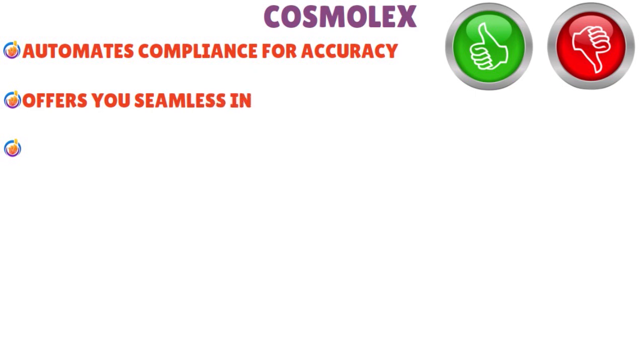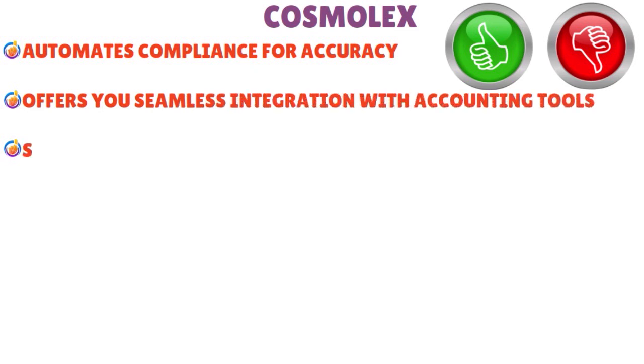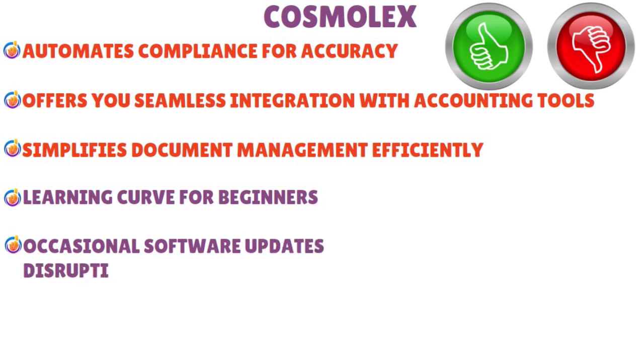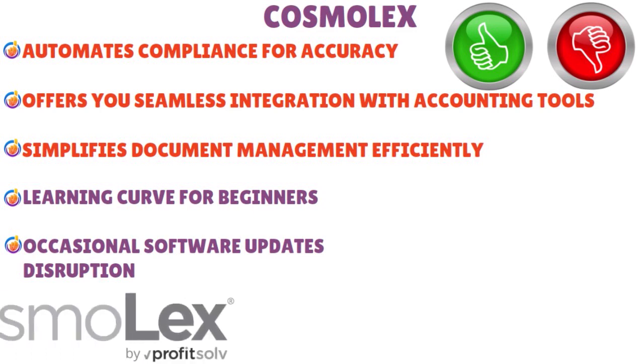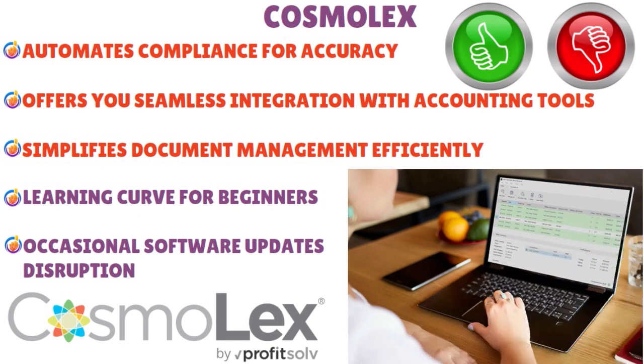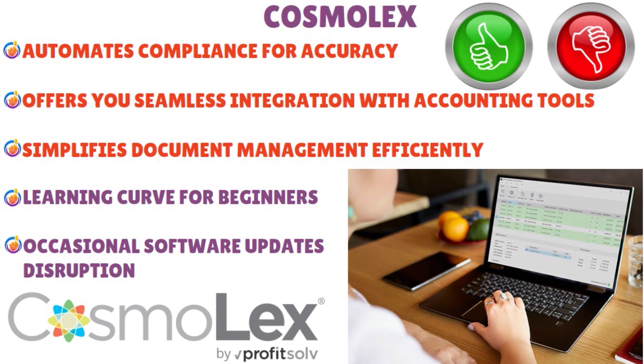What are the pros and cons of Cosmolex? Pros: automates compliance for accuracy, offers seamless integration with accounting tools, and simplifies document management efficiently. Cons: there is a learning curve for beginners, and there could be occasional software update disruptions. But overall, we love Cosmolex because it automates client billing seamlessly, enables efficient trust accounting, streamlines regulatory compliance tasks, offers customizable financial reports, integrates with Microsoft Office, facilitates comprehensive legal accounting, and ensures secure document collaboration.